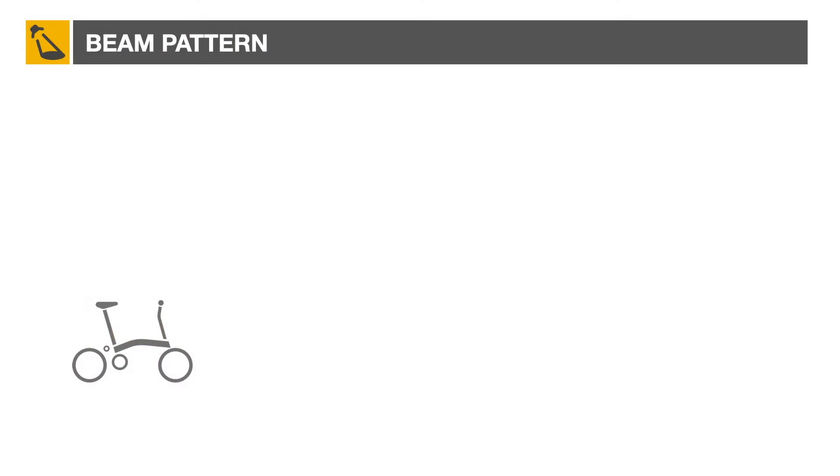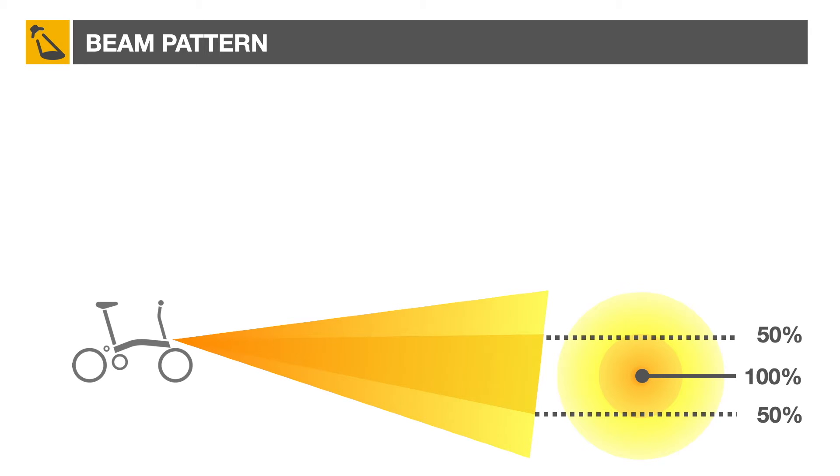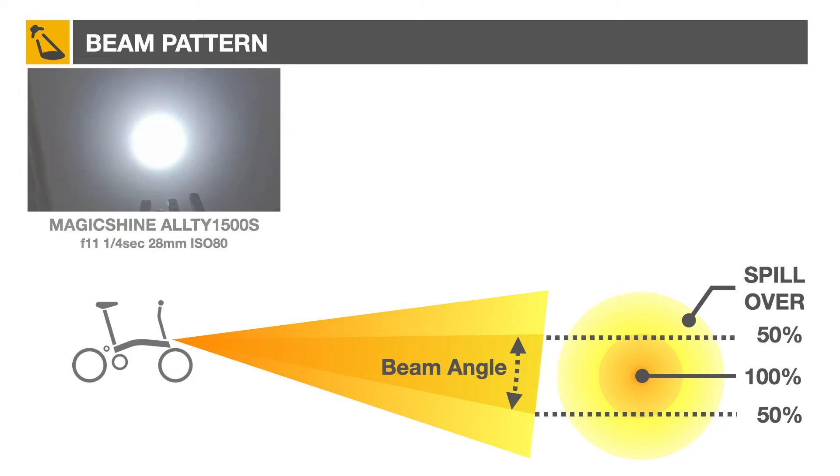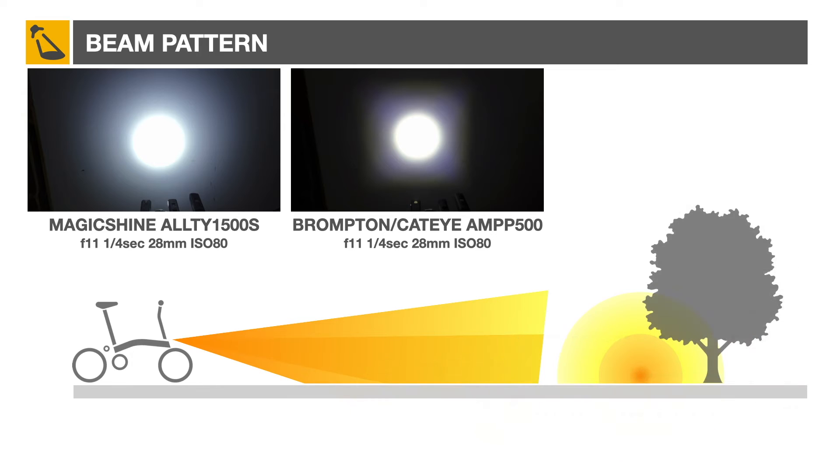Beam pattern can also be important. Most flashlights, as well as many bicycle headlights, have a circular beam pattern. The variation in intensity between the center of the beam — or hotspot — and the area where the intensity is 50% lower defines the beam angle. The zone outside this area is called spillover. Here's the beam pattern for a Magicshine and the Brompton Cateye — notice the differences in the hotspot and spillover.